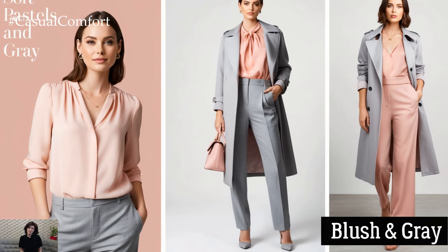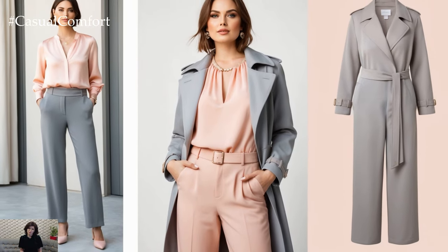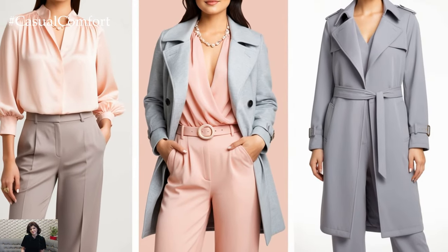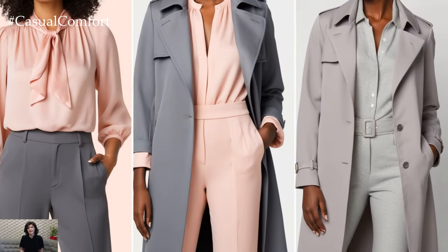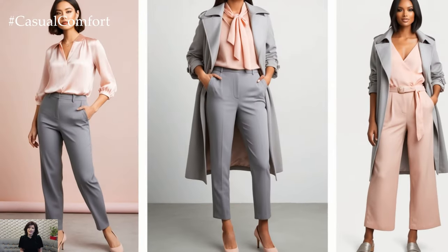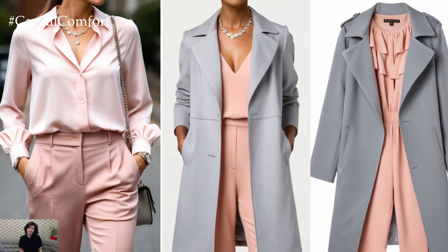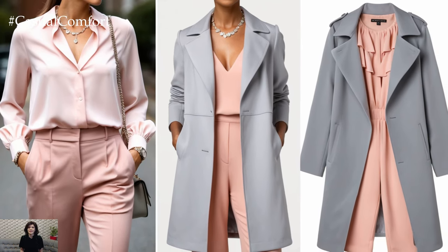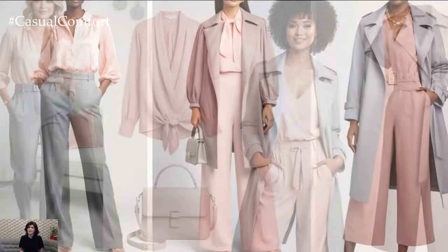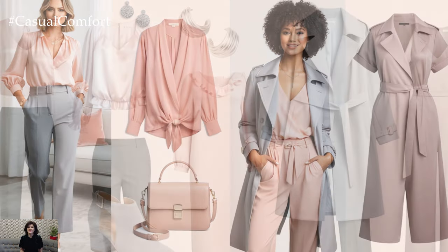For those who prefer a softer look, the combination of blush and gray is unbeatable. Blush adds a touch of femininity without being overly sweet, while gray keeps the outfit grounded and sophisticated. This pairing is perfect for spring or when you want a more relaxed yet elegant vibe. A blush blouse with gray trousers or a light gray coat over a blush dress creates a gentle but polished aesthetic. You can add silver jewelry for a more understated look or bring in rose gold accents for warmth. Layering — like a blush silk scarf over a gray wool sweater — adds dimension and ensures your outfit looks expensive.